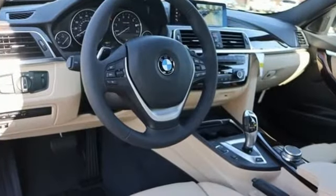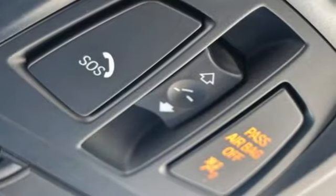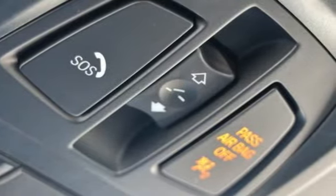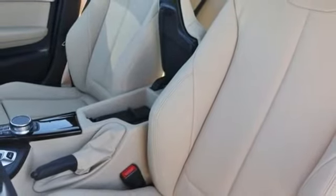It comes with the features you need and, better yet, want: streaming audio, power heated mirrors, dual-zone climate control, rear parking sensors, and doors and push-button start proximity key.